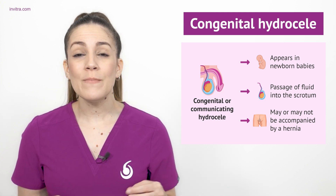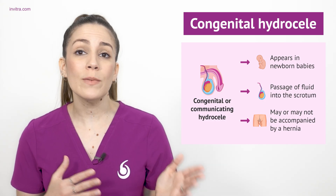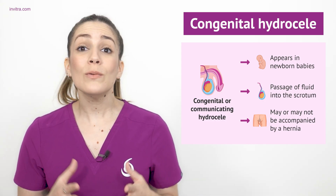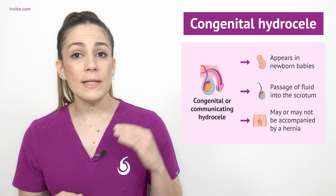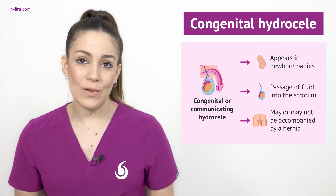During normal development, the testicles descend slowly through a duct that runs from the abdomen to the scrotum. In this case, hydroseals occur when this duct fails to close properly. This allows fluid to pass through this duct, which remains open from the abdomen, and accumulate in the scrotum. For this reason, the testicle appears swollen.